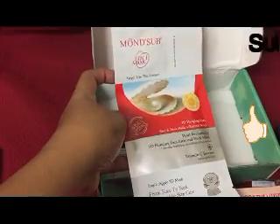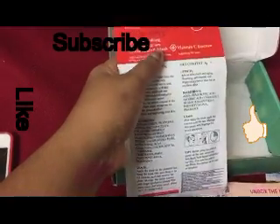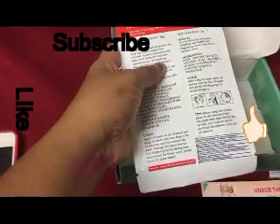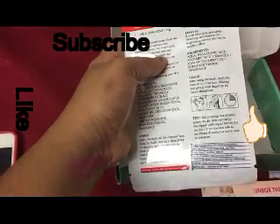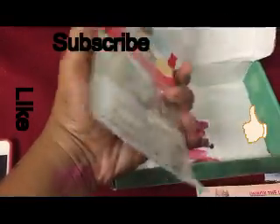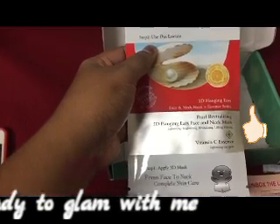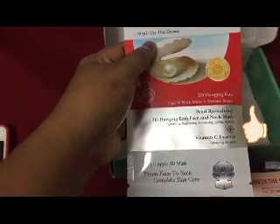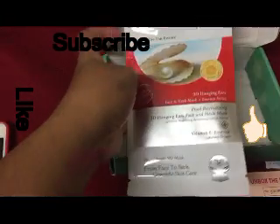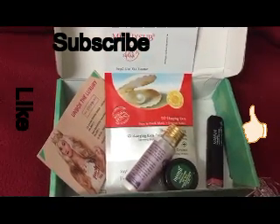The fourth product is a sheet mask — sheet masks are all over India right now and everyone is craving them. This is a full size product retailing for 250 rupees. They have mentioned how to use it and the ingredients in English. It's a 3D hanging ears face and neck mask plus essence series — pearl revitalizing — and this sheet mask contains vitamin C essence.